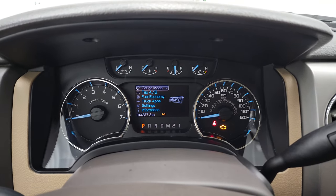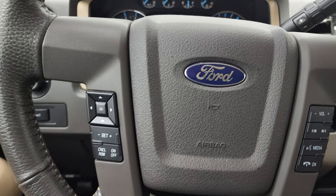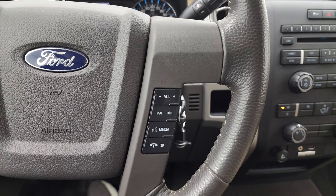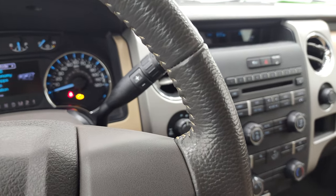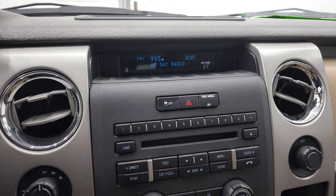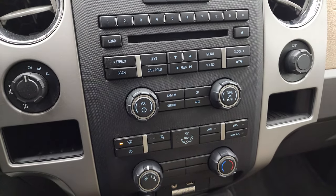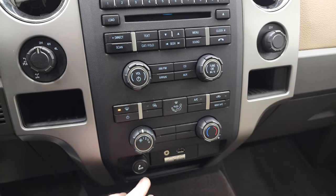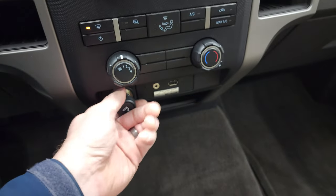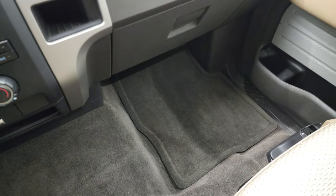This one has 44,877 miles. The instrument cluster is very nice and clean. You get the leather-wrapped steering wheel with cruise controls and information center controls on the left, and Bluetooth and audio controls on the right. It comes with the six-speed automatic transmission with optional tap shift. You get AM, FM, CD player, and Bluetooth connection. Down here are your controls for the radio and CD player, along with the torned-out four-wheel drive and Sync system. There is an auxiliary USB jack, and the carpeting and passenger side floor mat are in excellent condition.